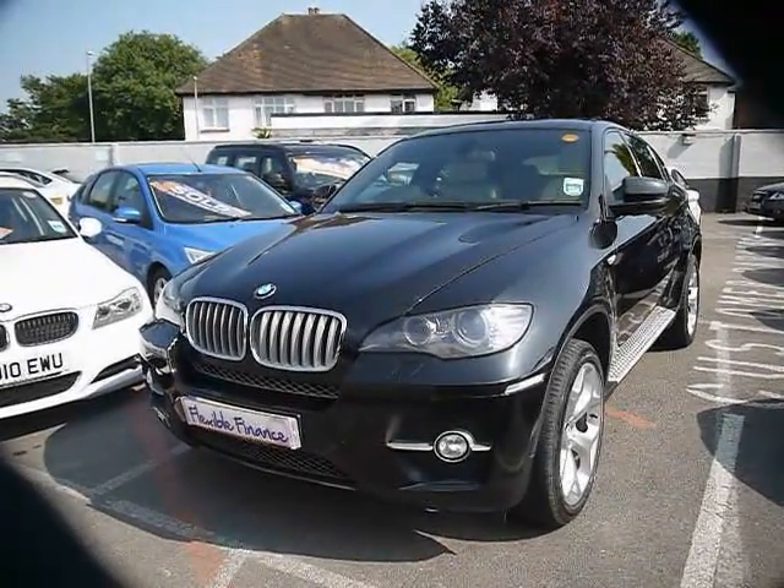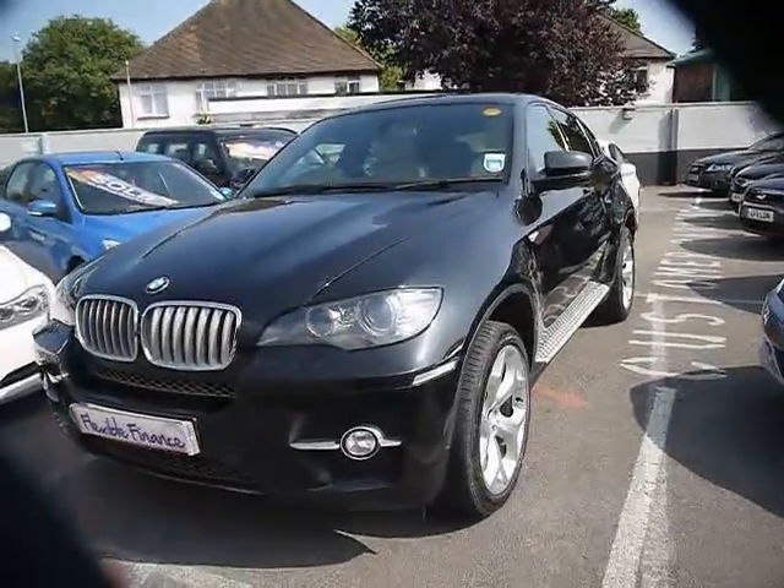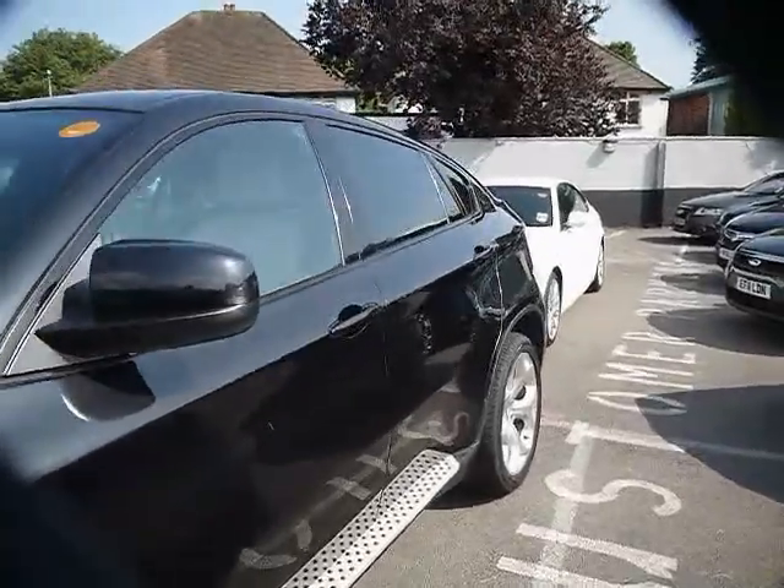Welcome to Imperial Cars for sale with a 2009 BMW X6 X-Drive 35D. I'm going to take you on a quick tour of the car so you can see the features and also the condition that the car is in.